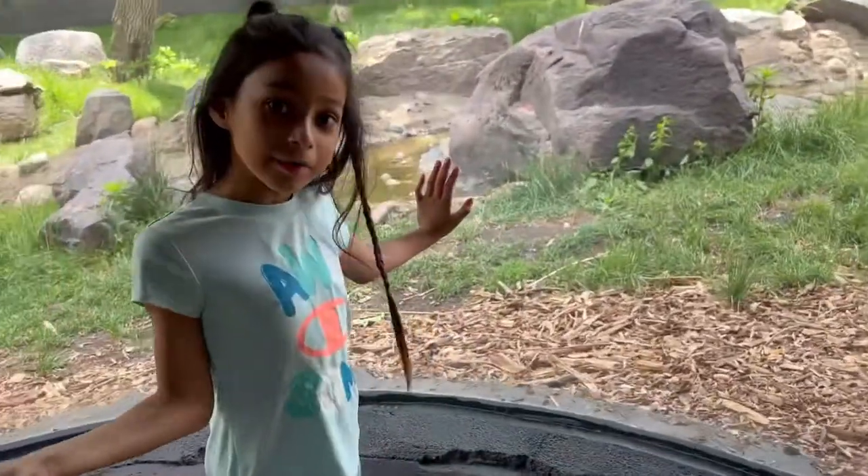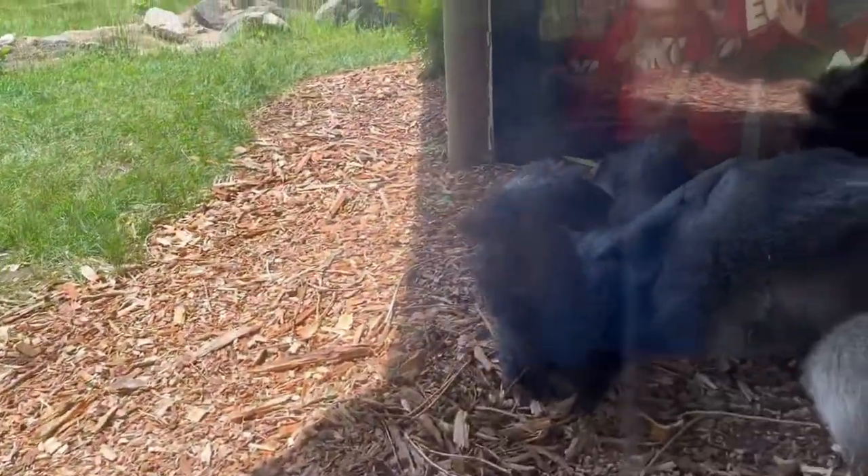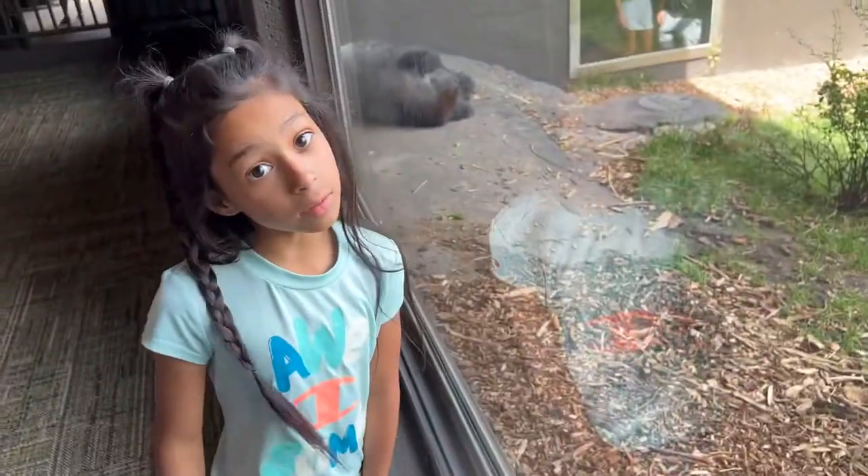We're at the gorilla exhibit. We see another gorilla. What's the gorilla doing? Sleeping.